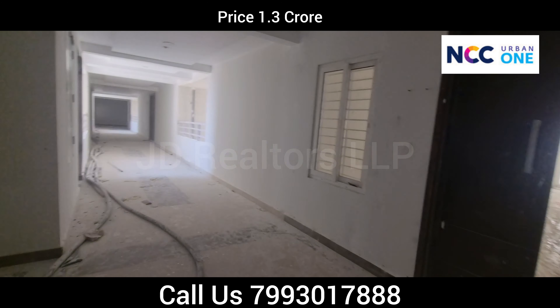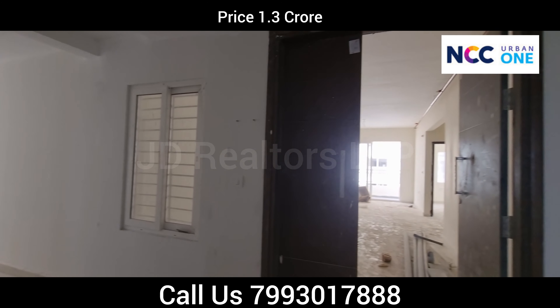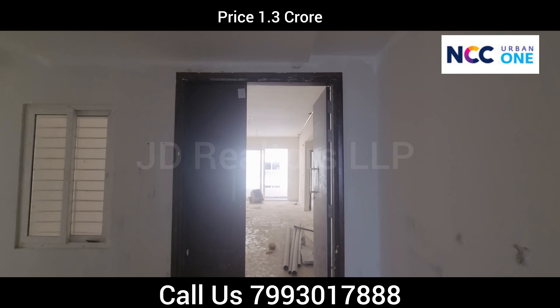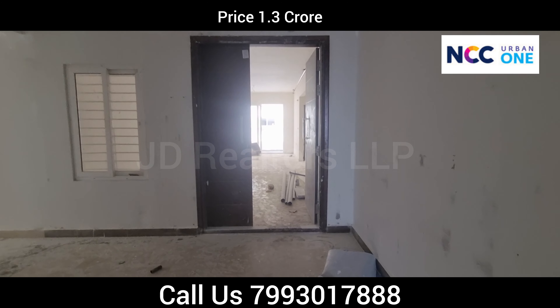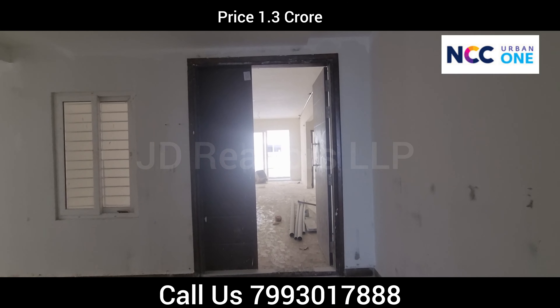In NCC Urban One, Narsinghi — it's a ready-to-move property. This is the main entrance. The entrance is four feet width and eight feet height, like a villa entrance.